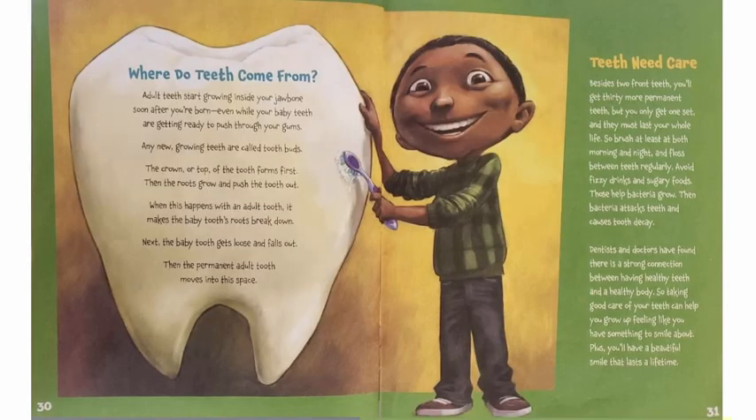Where do teeth come from? Adult teeth start growing inside your jawbone soon after you're born, even while your baby teeth are getting ready to push through your gums. Any new growing teeth are called tooth buds. The crown, or top of the tooth, forms first, then the roots grow and push the tooth out. When this happens with an adult tooth, it makes the baby tooth's roots break down. Next, the baby tooth gets loose and falls out. Then the permanent adult tooth moves into this space.